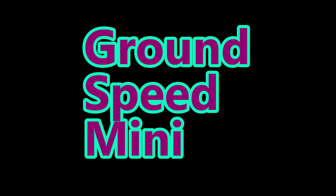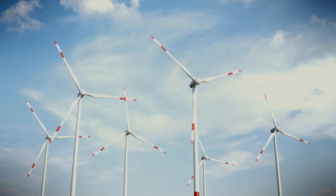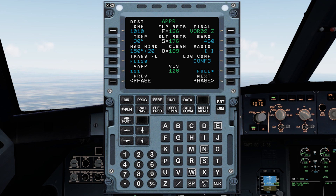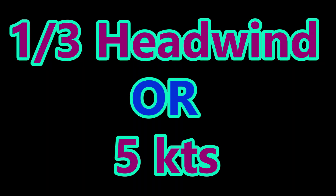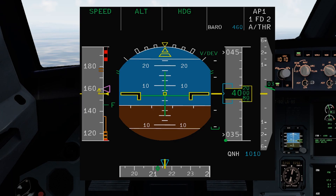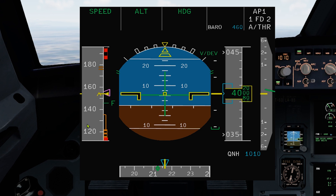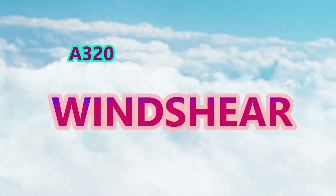Let us talk about Ground Speed Mini, a cool Airbus feature. Ground Speed Mini ensures the aircraft maintains the minimum energy level to avoid stall. The computer takes the wind speed entered in the performance page — specifically one-third of the headwind component or 5 knots, whichever is higher — and adds it to VLS. What is VLS speed? Do comment below. This gives us our V approach speed. The managed speed target will change according to wind changes on the approach, but the minimum value will always be the approach speed.